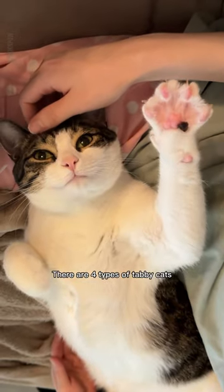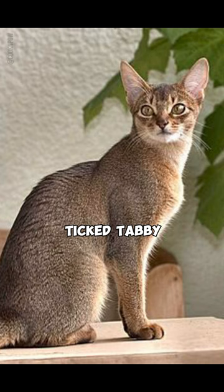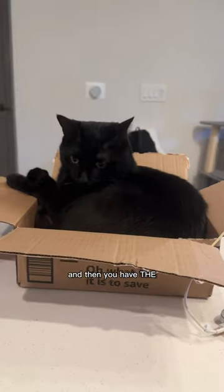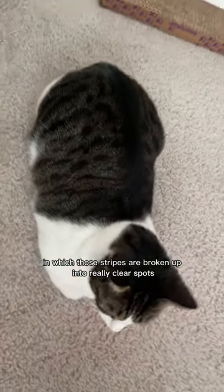There are four types of tabby cats: mackerel tabby or striped tabby, classic tabby, ticked tabby, and then you have the spotted tabby in which those stripes are broken up into really clear spots.